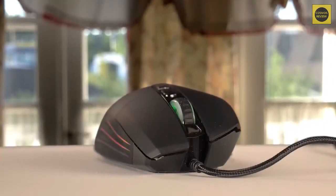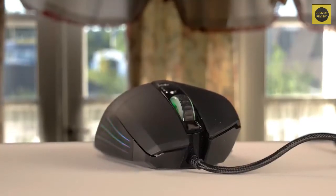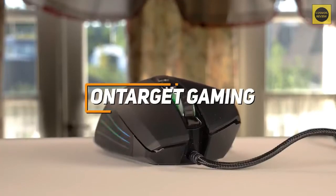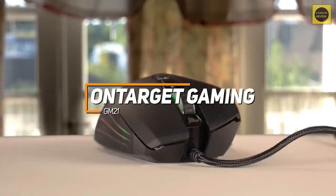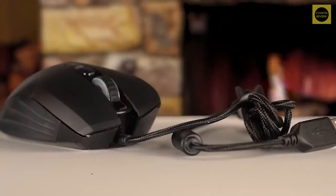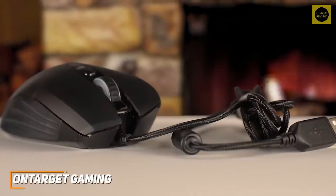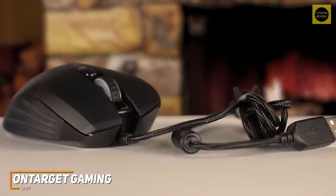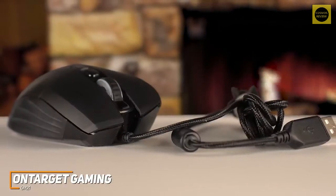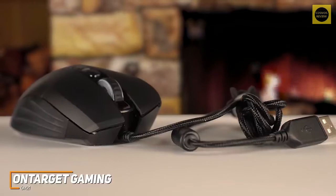If you're someone who's more casually gaming or on a tighter budget, you might be better off with a more affordable option. The On-Target Gaming GM21 is made to be exactly that — a decent entry-level gaming mouse that doesn't sacrifice performance to keep the cost low. It has a lot of impressive features, including a generous number of programmable buttons, an ergonomic shape, and vibrant RGB lighting.